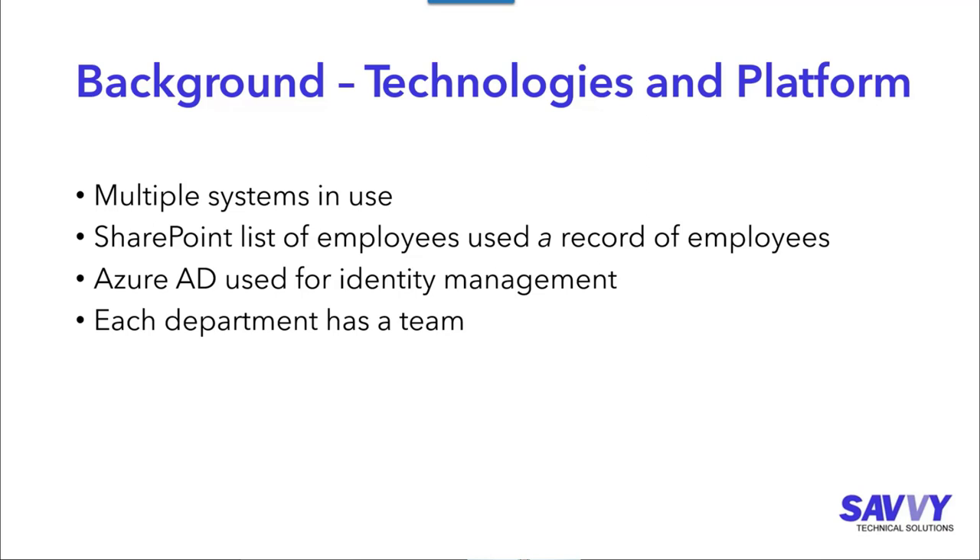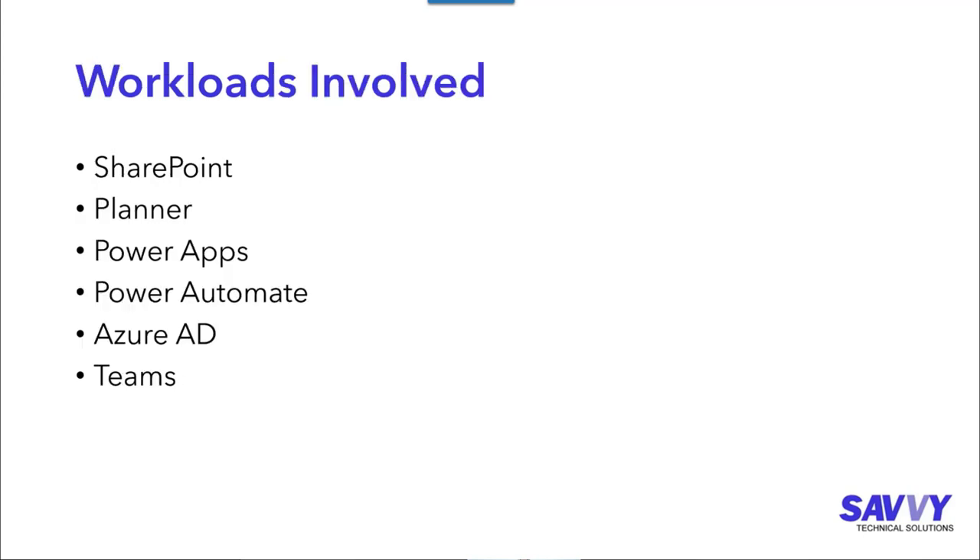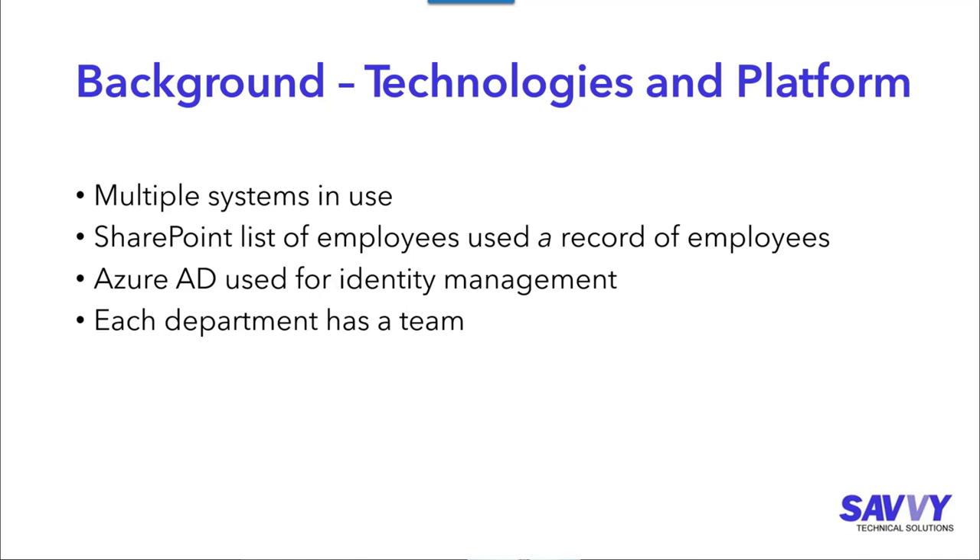Additionally, each department has its own team, so when a new person gets hired and assigned to a department, we need to make sure they're added to the appropriate team as well. They also paid for automatic license enrollment — as soon as an employee account is created, the user was automatically assigned an Office 365 E3 license as soon as that account got provisioned in Azure Active Directory.